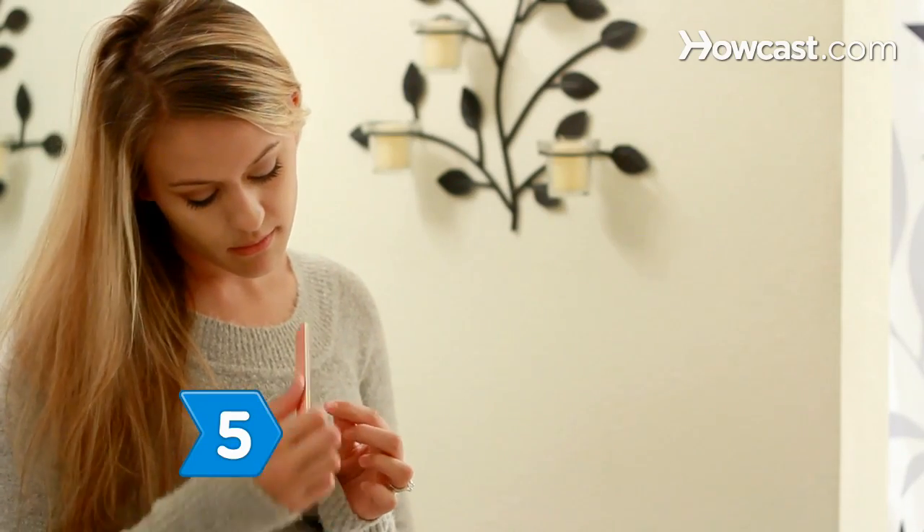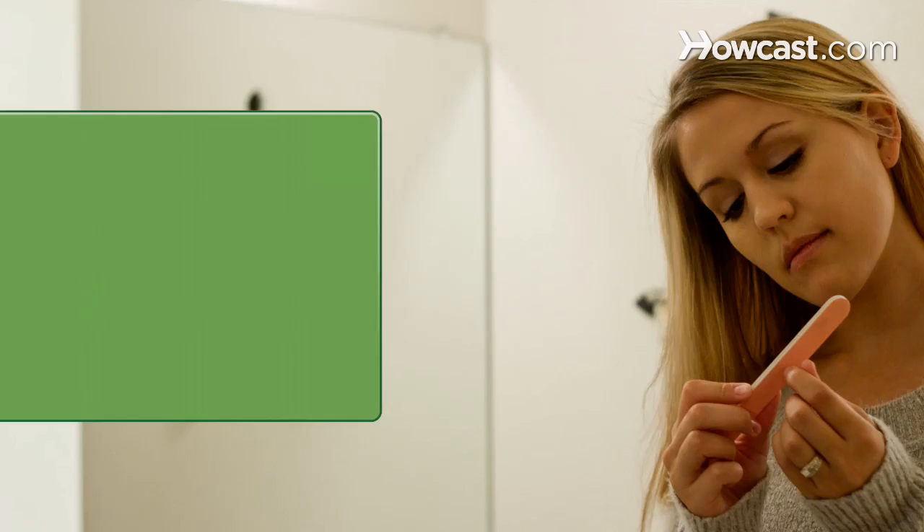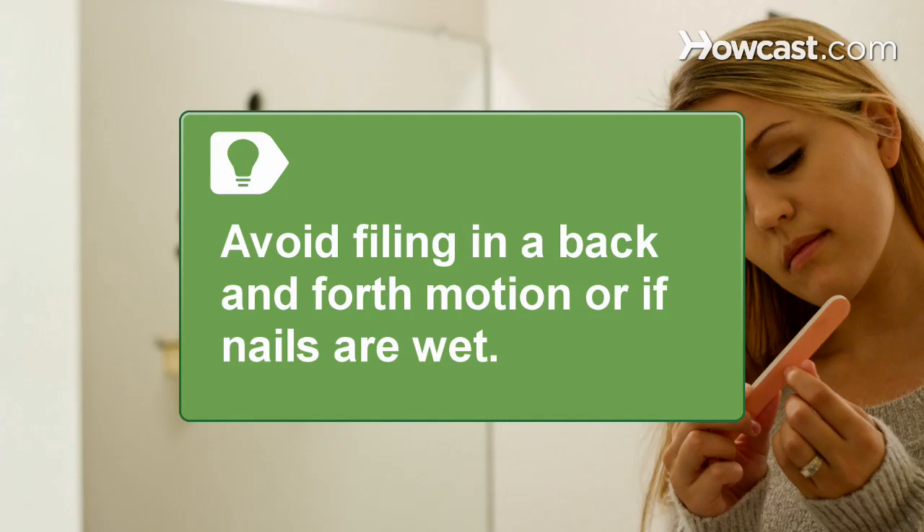Step 5. File your nails in one direction twice a week with a fine-grained file. Avoid filing in a back-and-forth motion, and never file when your nails are wet.